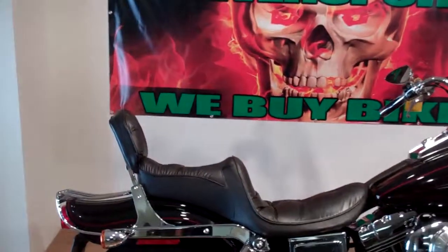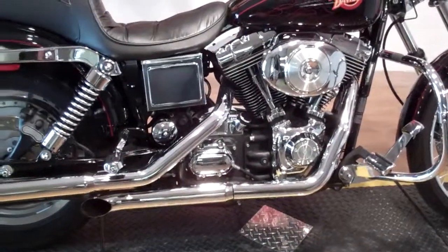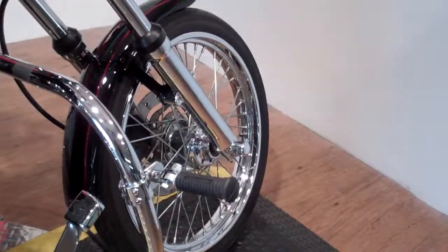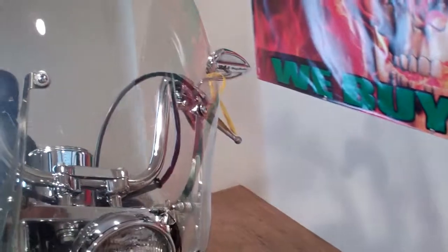It has a backrest, it's got a luggage rack, it's got pipes with a stage one jet kit, rear foot pegs, front Harley pegs are different, it's got highway bars, highway pegs, and it's got a quick detachable windshield.